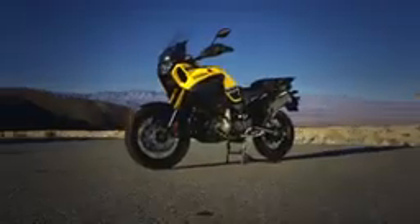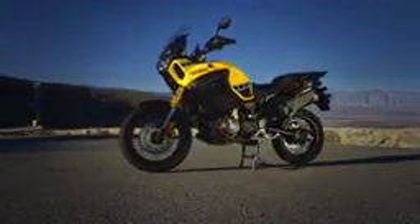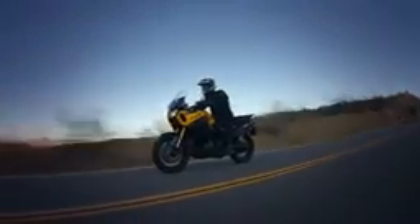New for 2016, an exciting 60th anniversary model features Yamaha's classic yellow and black paint scheme to celebrate six decades of leadership in motorsports.